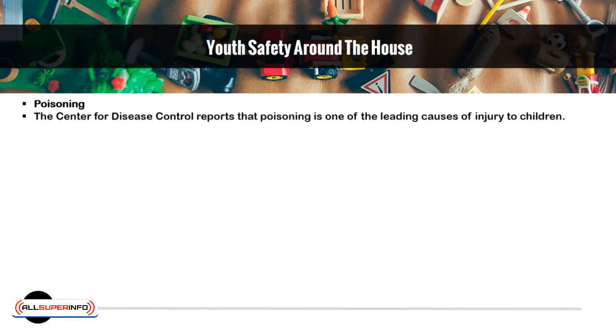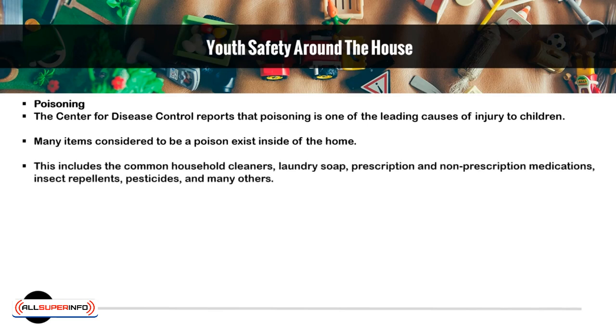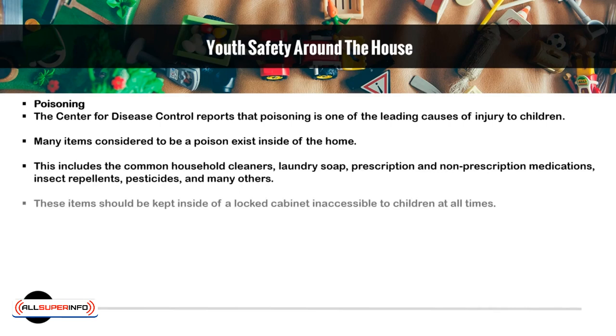Poisoning. The Center for Disease Control reports that poisoning is one of the leading causes of injury to children. Many items considered to be a poison exist inside the home. This includes common household cleaners, laundry soap, prescription and non-prescription medications, insect repellents, pesticides, and many others. These items should be kept inside of a locked cabinet and inaccessible to children at all times.